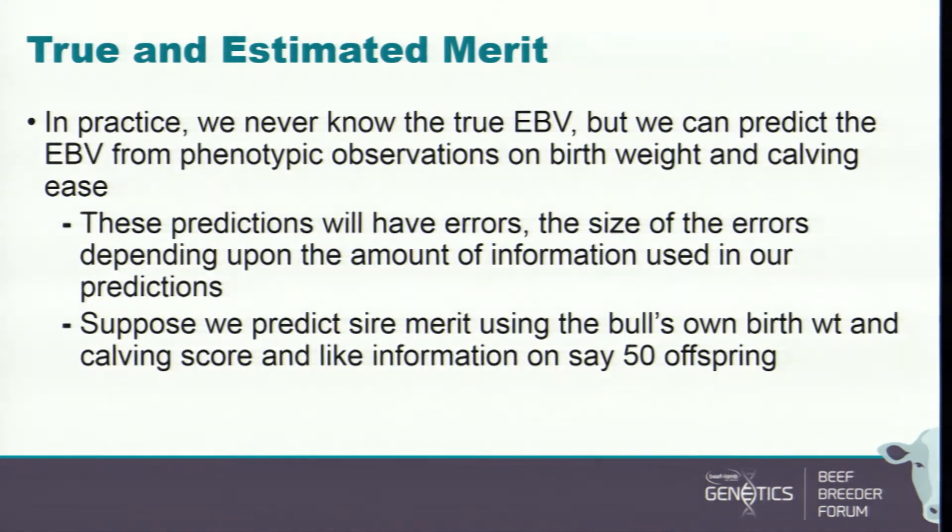In practice, we never know the true breeding value, so all you can select on is the EBV, which is based on whatever phenotypic records you collected. Those predictions have errors, and the size of the errors depends on the amount of information used. If you tell me a bull is an Angus, I'll say I expect it to be breed average — that's the best prediction available with no information. As I get more information, I can be more discriminating, and my variance will grow toward the genetic variance of the whole population.